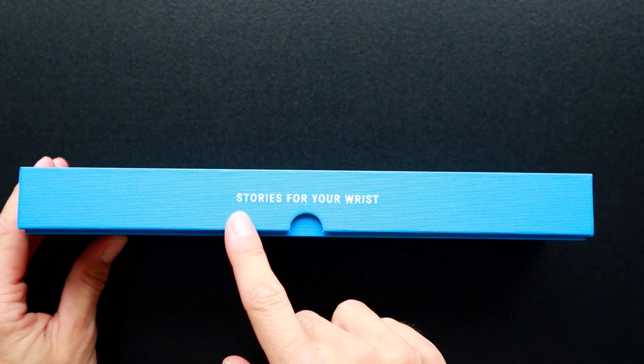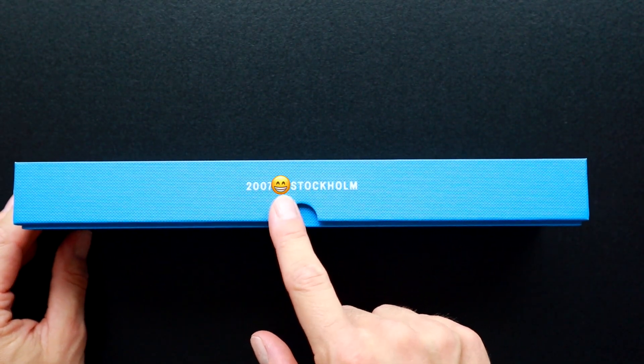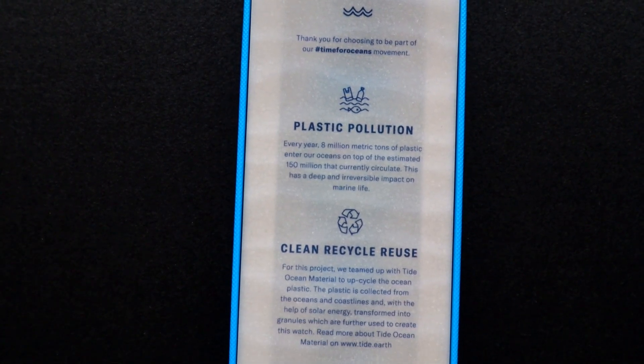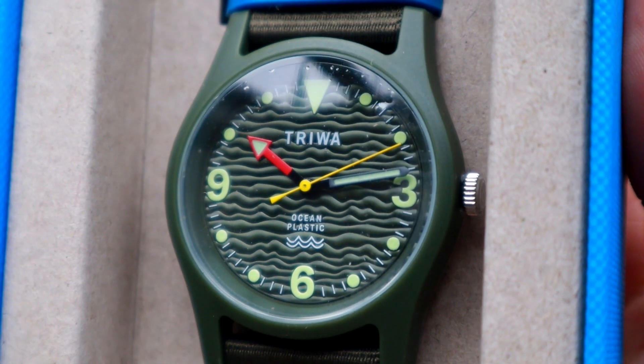What they did was create this watch, and this watch is only made out of ocean plastic. They collect all the plastic they can get from the ocean, melt it down, and create these beautiful watches that you can buy on their online store.